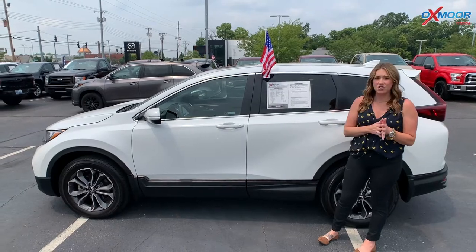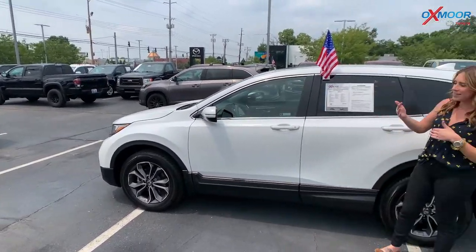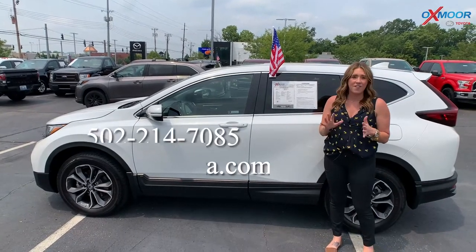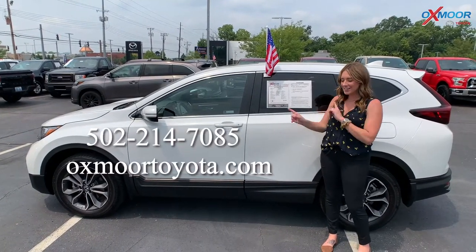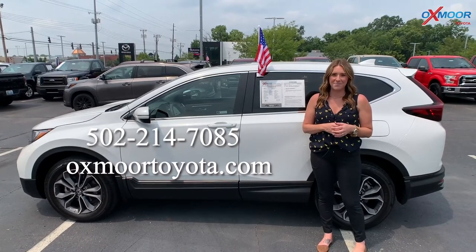We just received all of these on trade very recently. So if you all have any questions, if you'd like to stop in, take a closer look, or take one for a test drive, feel free to let us know. All of our contact information is listed right here. Thanks for watching — we'll see you all next week. Bye.